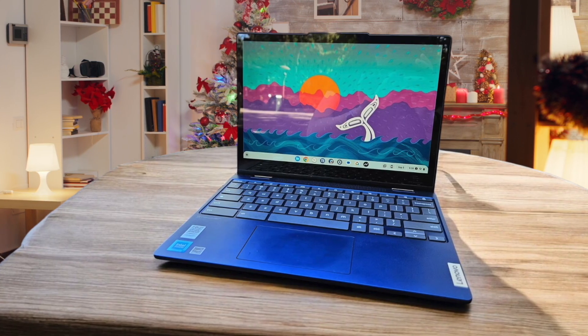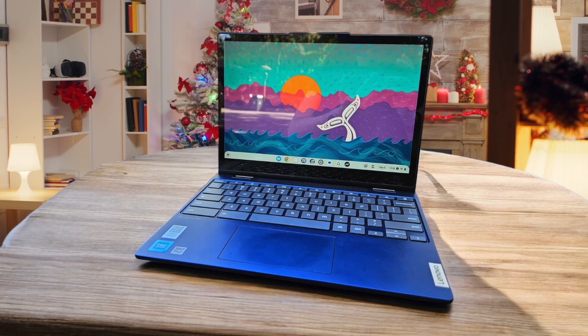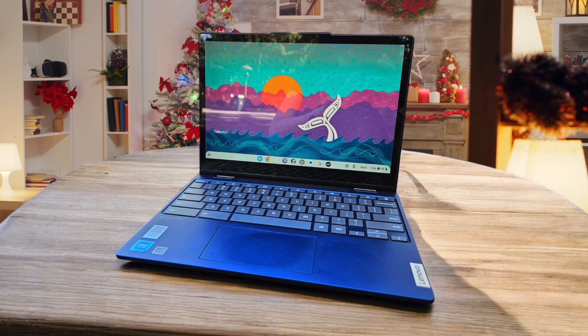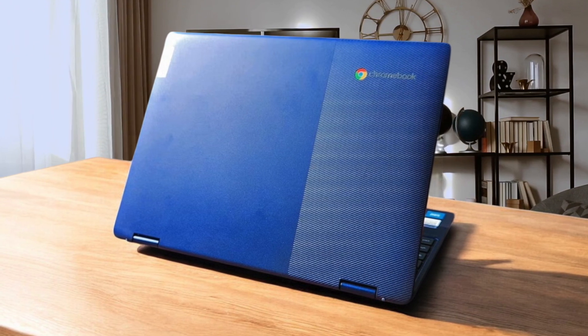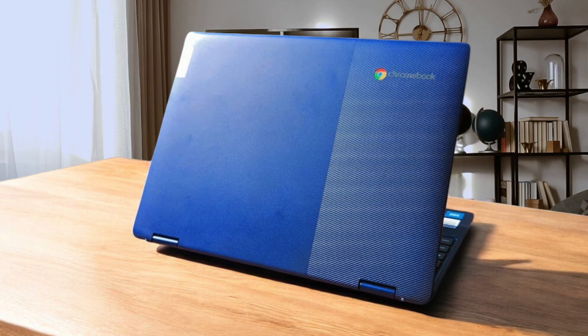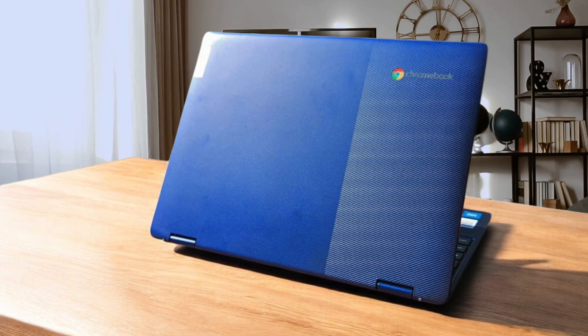The keyboard is decent, though some might find it a bit mushy. It also doesn't have a backlit keyboard, but its sturdy build and reliable performance make it a worthy choice for boosting productivity and efficiency. This Chromebook is ideal for business professionals and students seeking a reliable, portable solution. However, if you need a laptop for heavy-duty workloads, I would suggest that you look elsewhere.